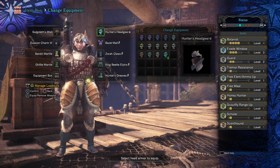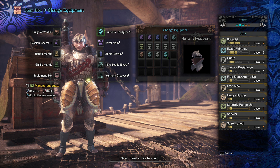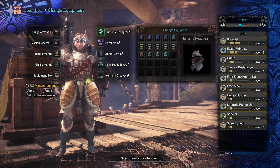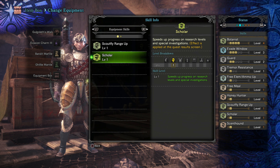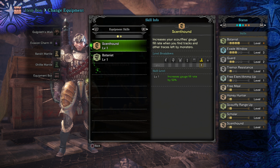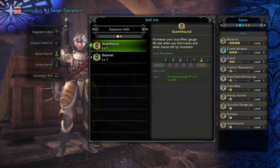There are two very easily obtainable pieces of armor that you will want to wear for this run. One is the Hunter's Helm Alpha, which gives you Scholar and Scout Fly Range Up — both vital to this run. The other is the Hunter's Legs Beta, which gives you Scent Hound. These skills make the run more convenient; it's possible without them but I'd definitely recommend them. I also like putting Level 4 Botanist and Honey Hunter on, because if I'm grabbing herbs on the way past, why not make the run a little more efficient.